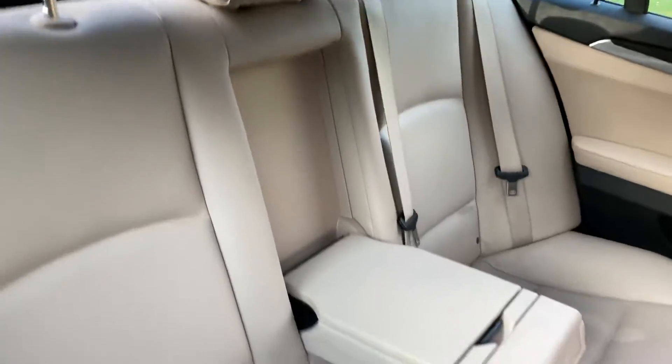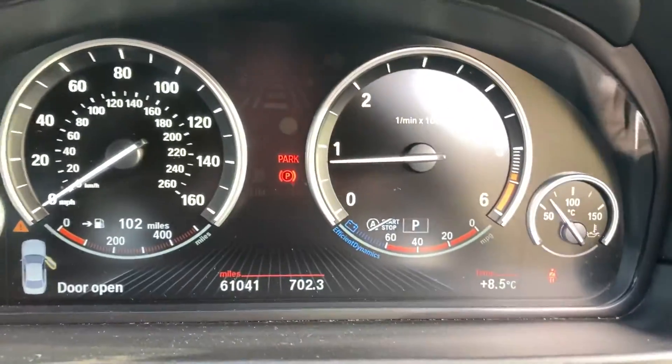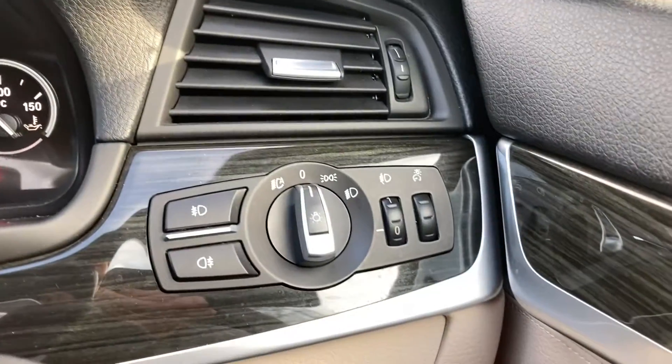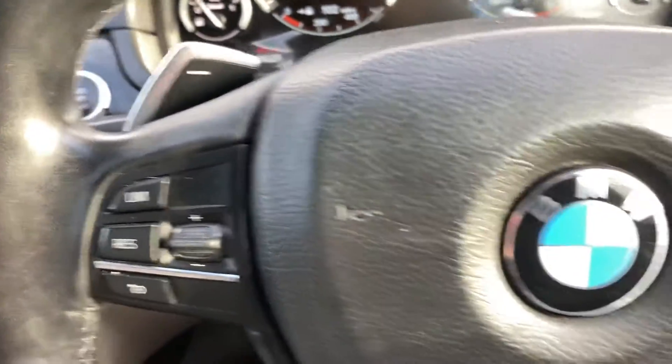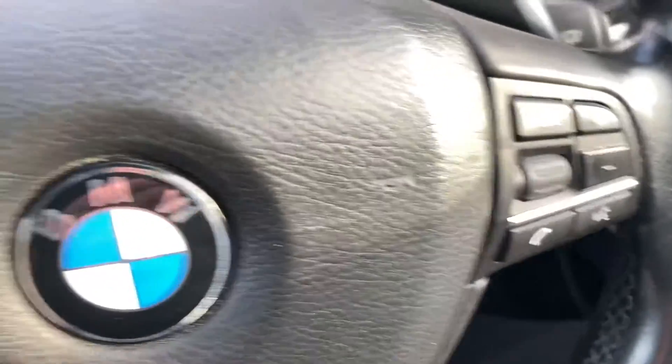It's got a cream leather interior. It's got 61,000 miles on the clock. It's got electric front and rear windows, electric mirrors, automatic headlights, cruise control, paddle shift, Bluetooth buttons, and audio buttons on the steering wheel.